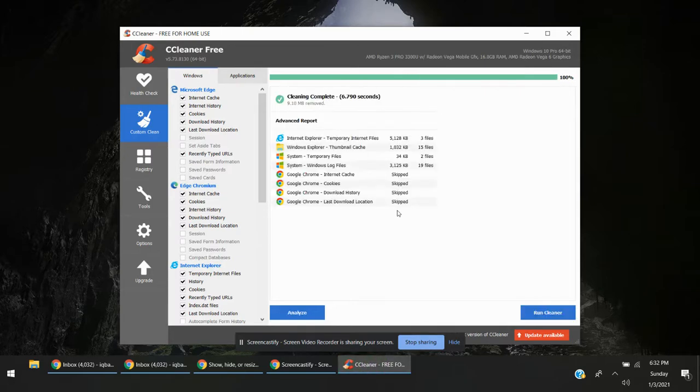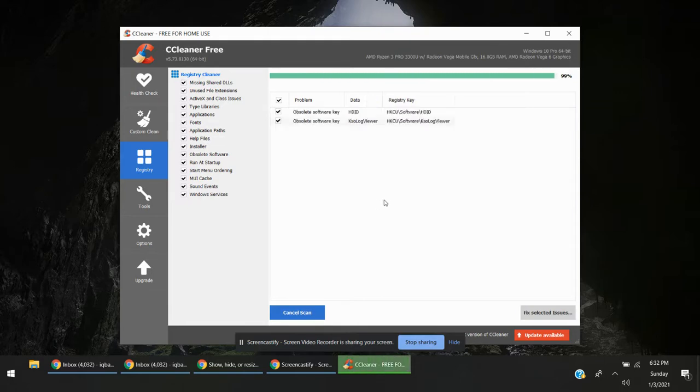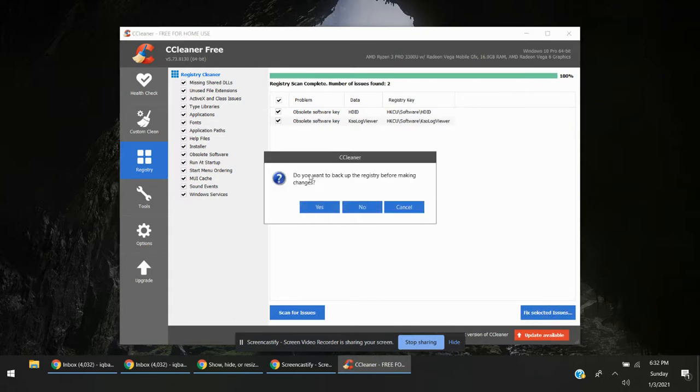This will safely clean up the junk files from your computer. The next thing is Registry — just scan for issues. This is also safer, so you can just fix registry issues and proceed accordingly.